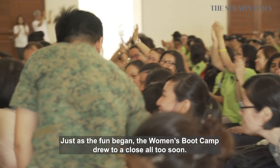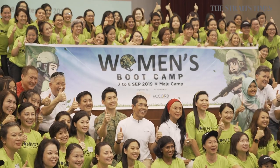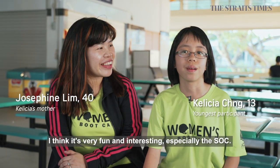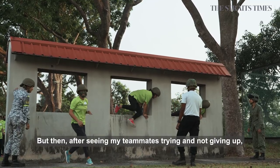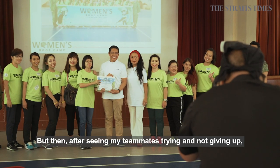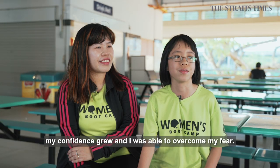Just as the fun began, the Women's Boot Camp drew to a close all too soon. I think the whole experience has been very enriching, very fun and interesting — especially the SOC. At first I was very nervous, but after seeing my teammates trying and not giving up, my confidence grew and I was able to overcome my fear.